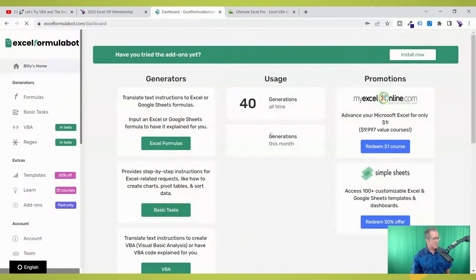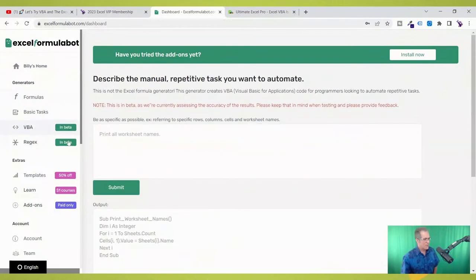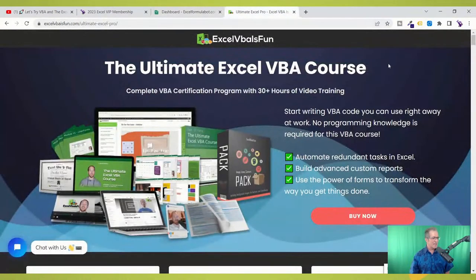When you log in, you can see that the Excel Formula Bot can write formulas for Google Sheets and Excel. You can also ask it to explain formulas. It's also got a VBA feature where you can type in the task you want, the Excel Formula Bot writes the code for you, you press submit, and it gives you the output. Then we need to know what to do with that code — and for that we have our friend Daniel Strong from Excel VBA is Fun, an Excel VBA expert.